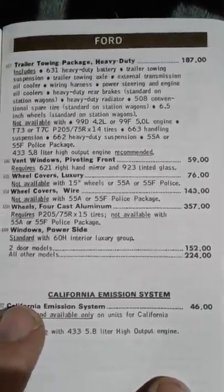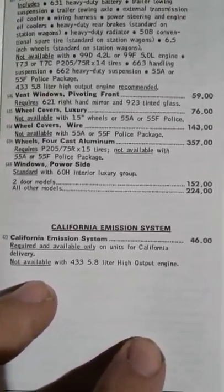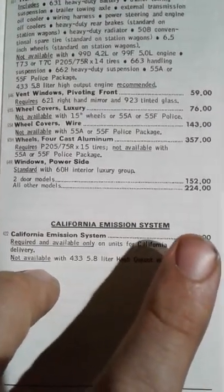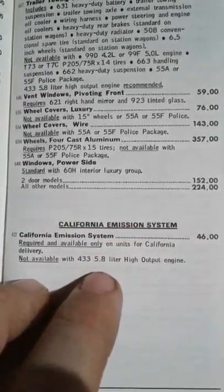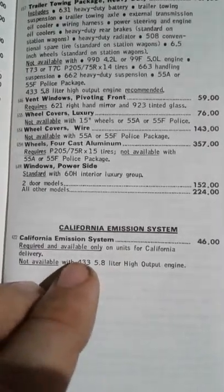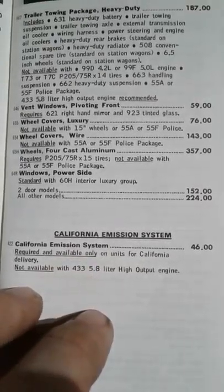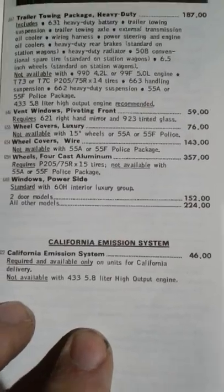Wheel covers. Power slide windows. Emission system - if you lived in California, you had to buy this: $46 for a California emission system. Not available with the 433 - 433 is the package for the 5.8, which is the 351, I think. Yeah, not available with the 351.